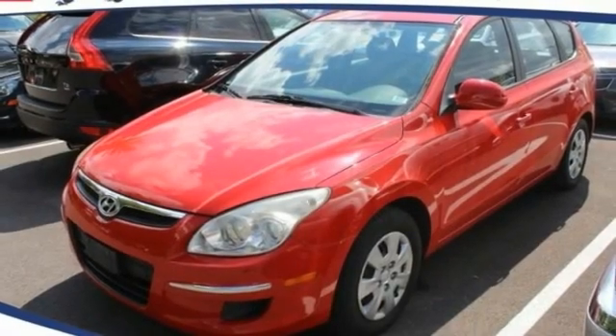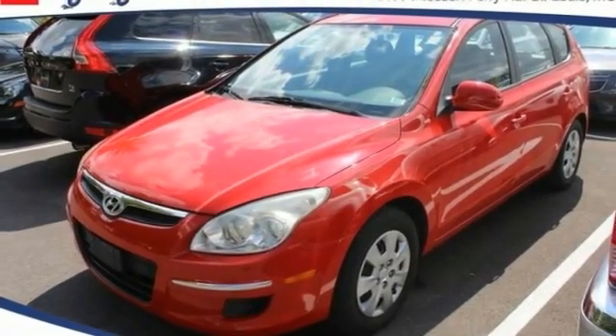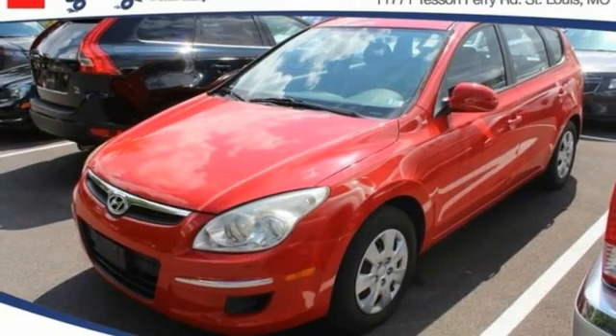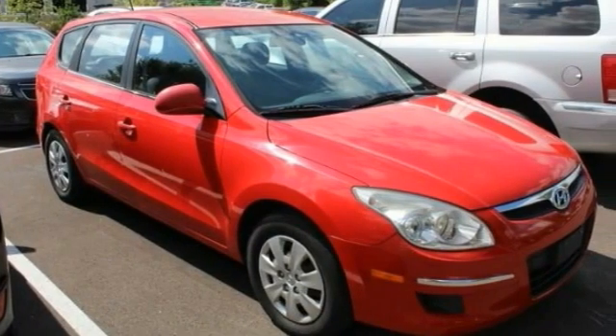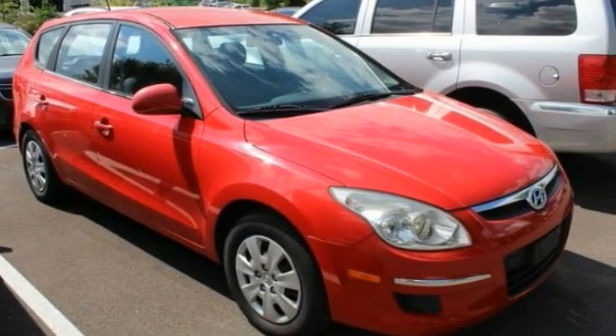You are going to love the 2010 Elantra Touring. The Elantra Touring's unique design was created to do more than just look good. The taut design contributes to a low coefficient of drag for improved fuel economy and less road noise.